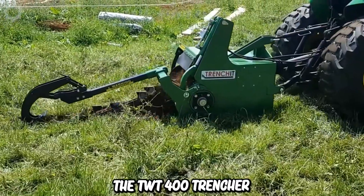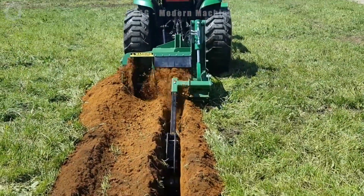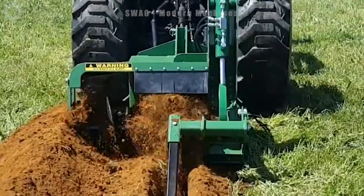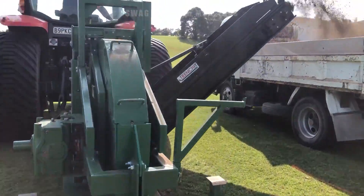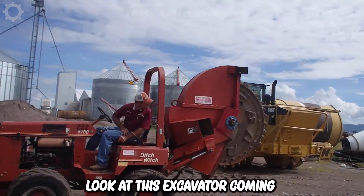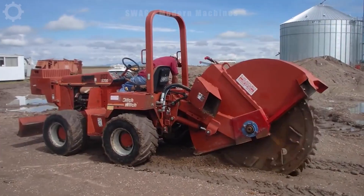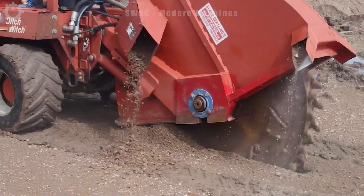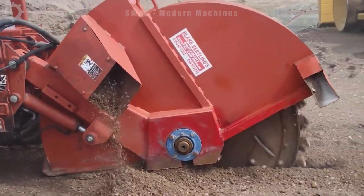The TWT-400 Trencher is a disc trenching machine, mounted on a tractor with an attached conveyor designed to fit three-point linkage tractors. The TWT-400 Trencher is tailored for the turf industry. The blade has a diameter of up to 1.5 meters, allowing it to dig to a depth of up to 80 centimeters. Excess soil has also been pushed to both sides by the engine to create space in the middle for the next work.